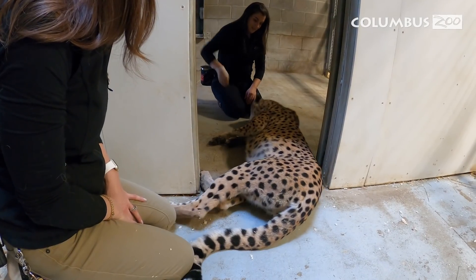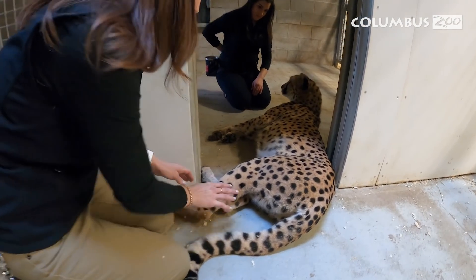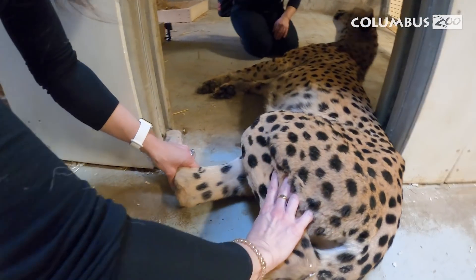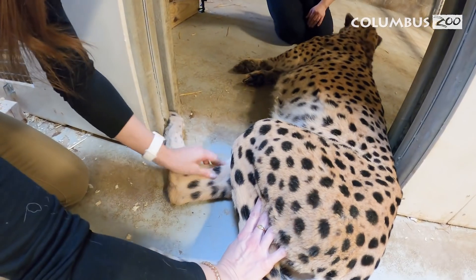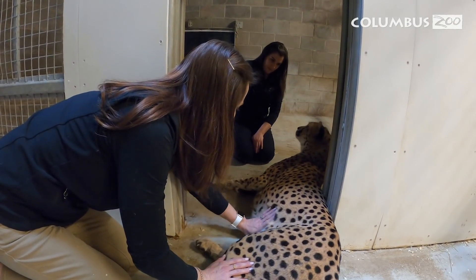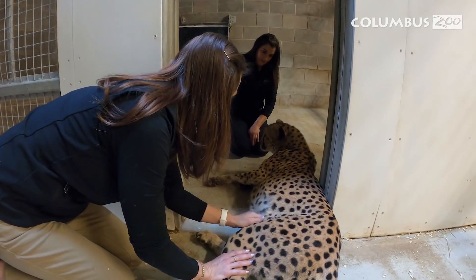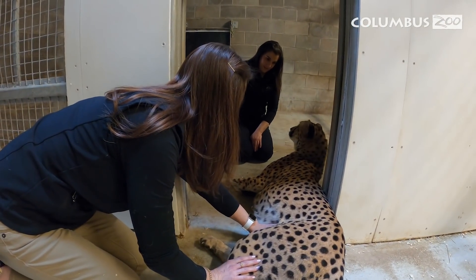All of the training that was essential to the IVF procedure was stuff that we already had trained. We didn't have to teach them to do anything new for this process, making us another great candidate for it. The only training we had to teach the cheetahs was the ultrasound behavior. We took their blood draw behavior and were able to alter that just a little bit to train them to do the ultrasound we needed for the vets.